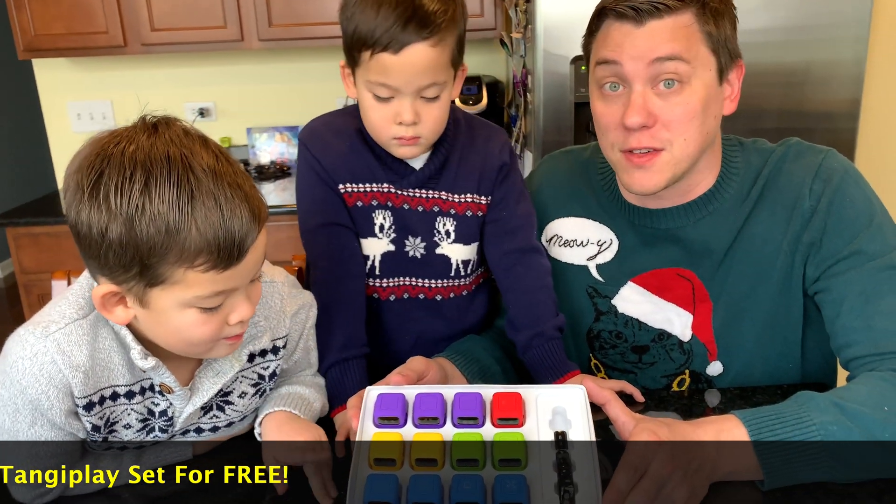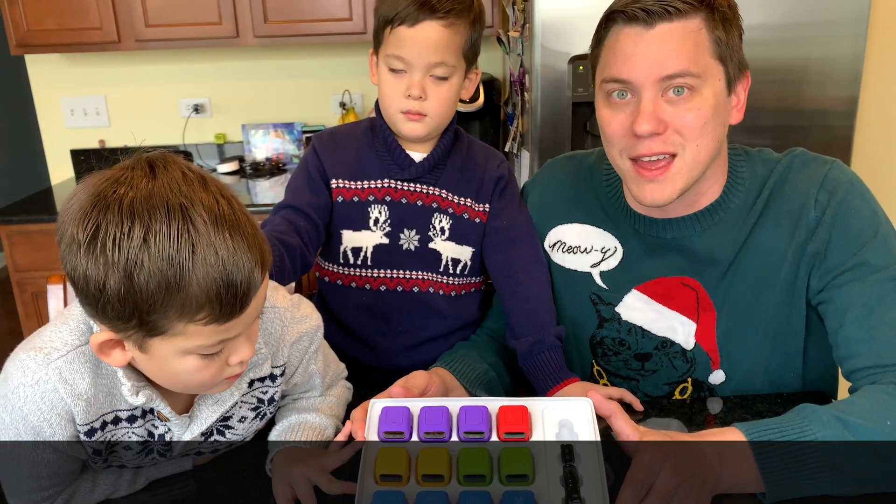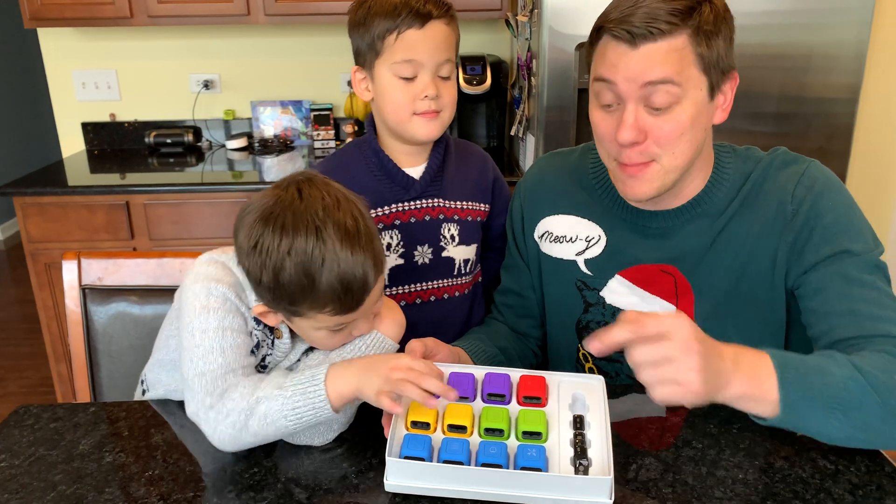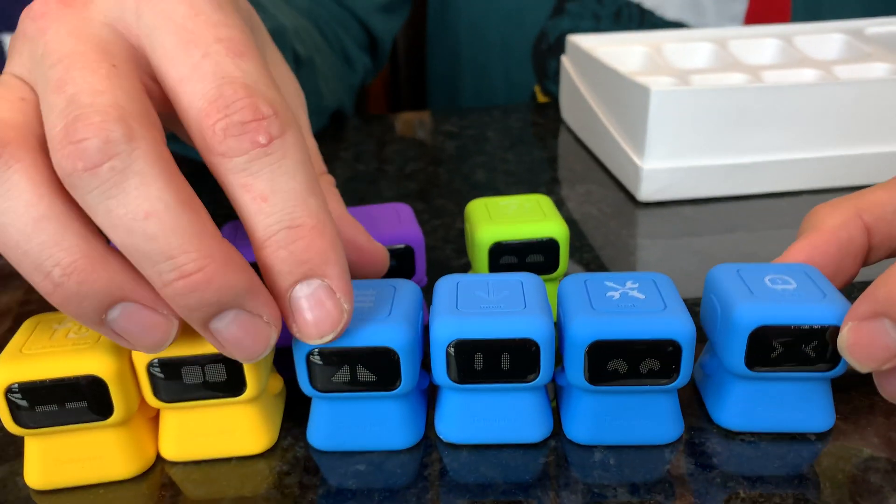Thank you very much Tangiplay for sending us a free copy of this toy. You guys want to learn to code with Tangiplay? Yeah! Let's get started and meet our robots.